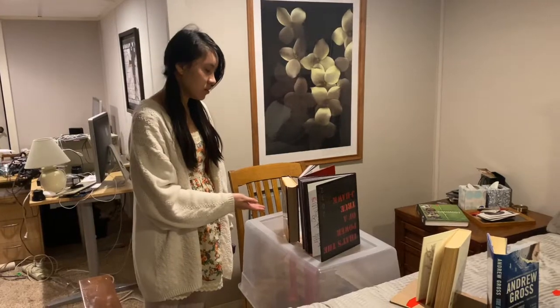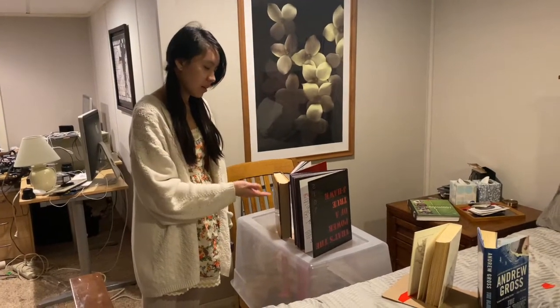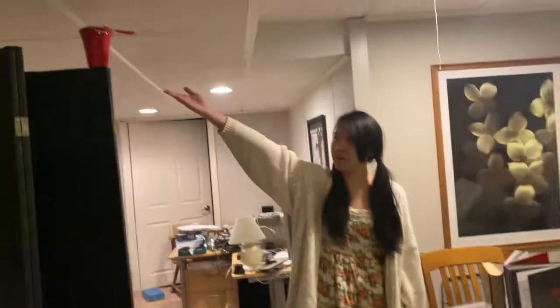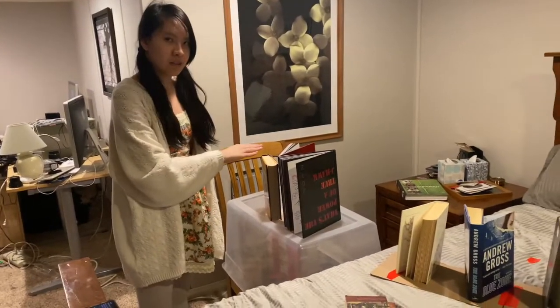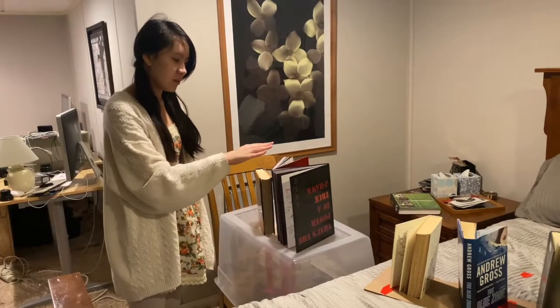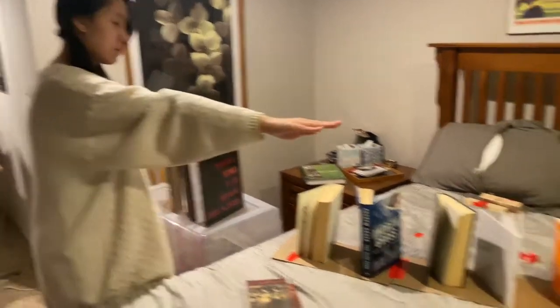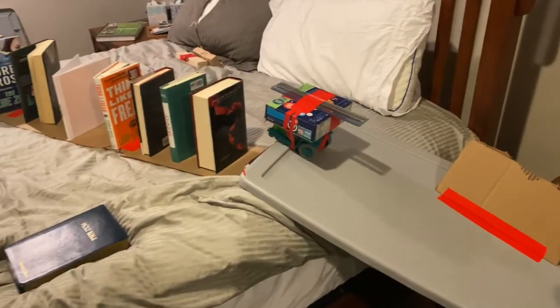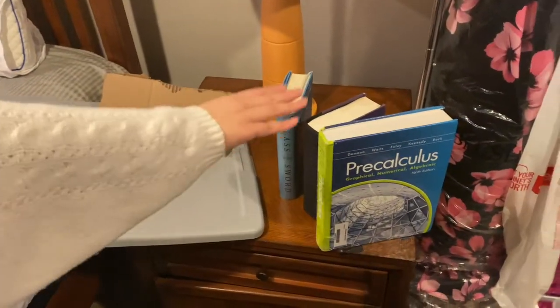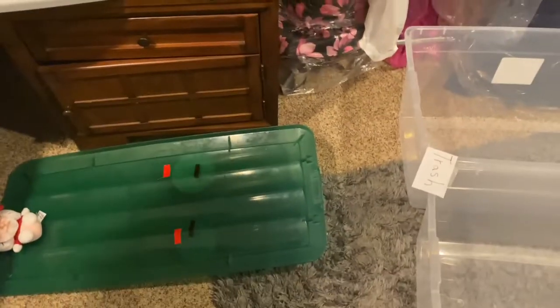Due to Newton's first law, these books cannot move unless acted on by a net force, which is the cup, that falls down from the ceiling and hits the books. This book has potential energy and it transfers its energy into kinetic energy throughout these other books, which creates a domino effect. These books then transfer their kinetic energy to this car, which moves forward and transfers its energy to the books, which falls down and triggers the lever.